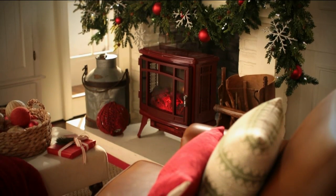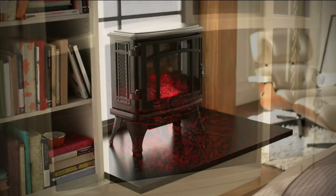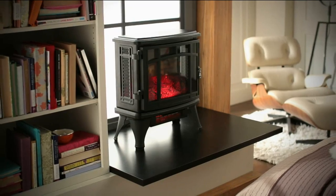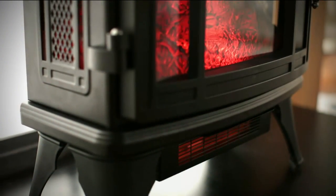The only thing that could make that experience better is being nice and toasty warm. That is exactly what we have for you here — giving you the warmth, the beauty, the ambiance of this wonderful heater from Duraflame, which has been in the industry since 1972 and is recognized as a leader in the industry.